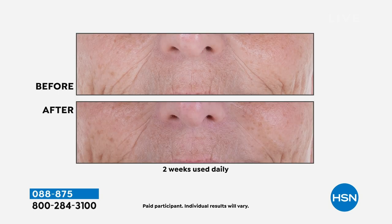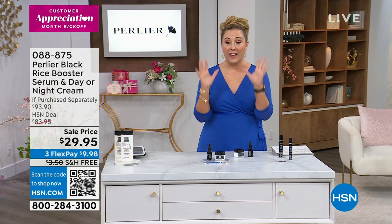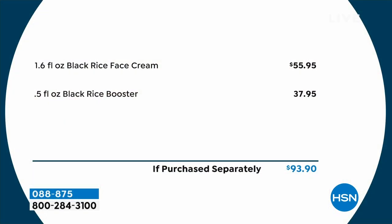Here's another before and after — look at the deep wrinkles on the before and look at how they're softened in the after, after two weeks. The models Perlier chose are not 20-somethings with perfect skin. We want you to see results. The value is really extraordinary for this 27th anniversary special: $55.95 for 1.6 fluid ounces of the Black Rice face cream. A typical nighttime cream is one ounce, so it's almost double the size. Also a half ounce of the booster — a little bit goes a long way — and it comes with a dropper.